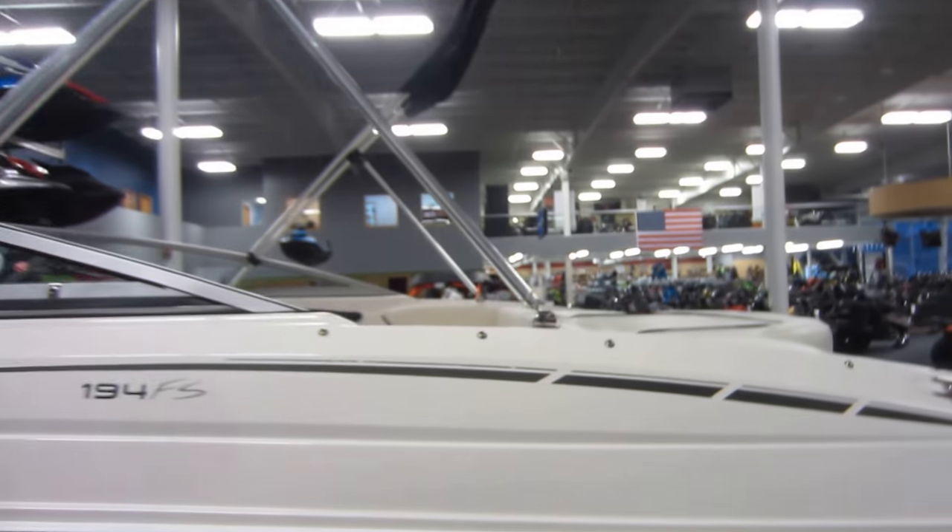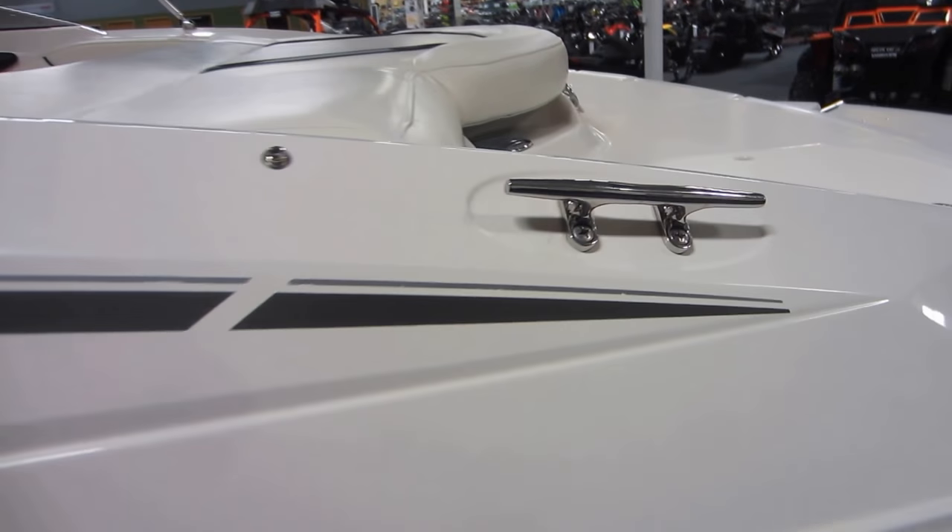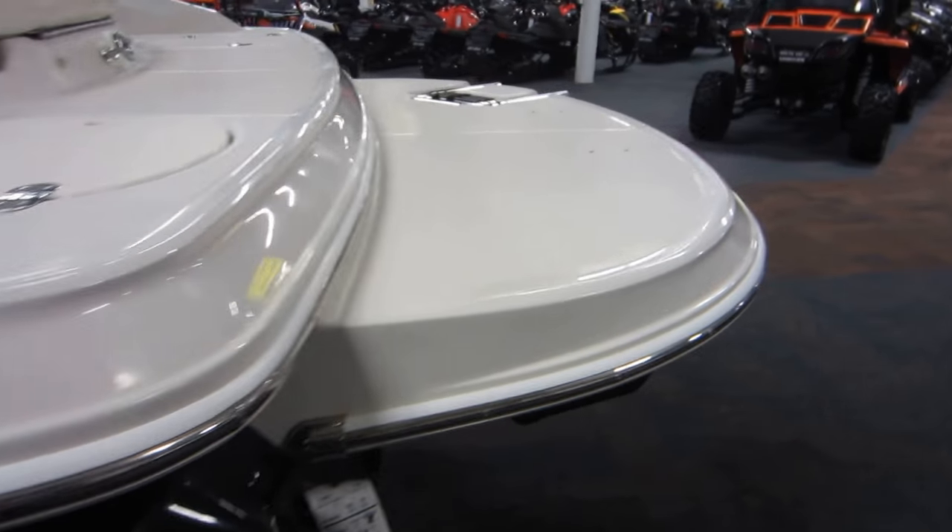Also included is a snap-on bound cockpit cover, removable bimini top, a storage boot, 6 stainless Moran cleats, and a 36 gallon fuel tank.